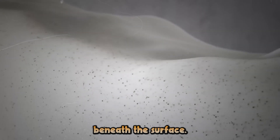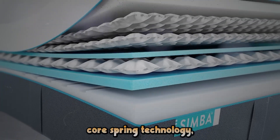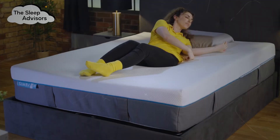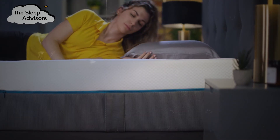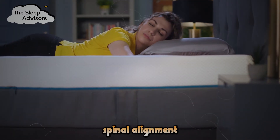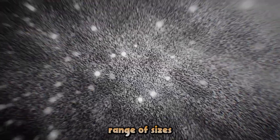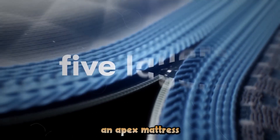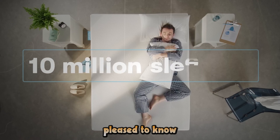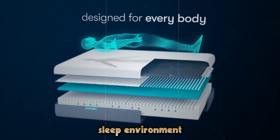But the real magic lies beneath the surface. The Apex features Simba's proprietary quad-core spring technology, a multi-layered system designed to provide unparalleled support and pressure relief. Whether you're a side sleeper, back sleeper, or somewhere in between, the Apex adapts to your body's unique contours, promoting proper spinal alignment and reducing those pesky morning aches and pains. Available in a range of sizes, from single to super king, and for those with allergies, you'll be pleased to know that the Apex is hypoallergenic, creating a clean and healthy sleep environment night after night.